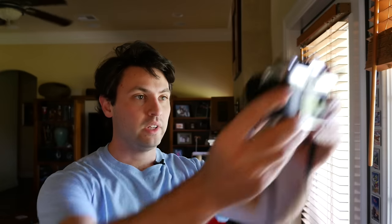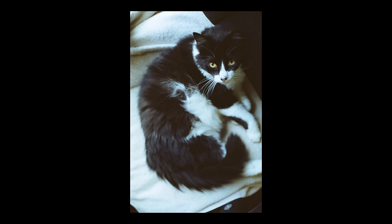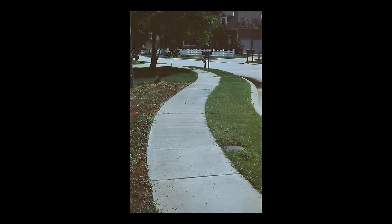I decided to just go ahead and shoot something in daylight to see how it looks. At this point it looked like I had pressed the film to its boundaries, but now we had a good idea about what the film was capable of.